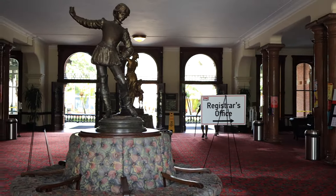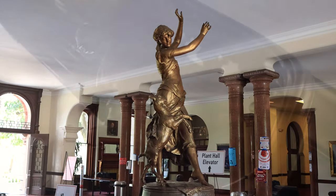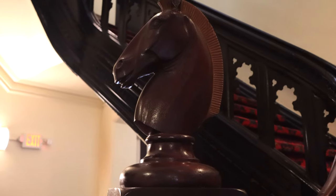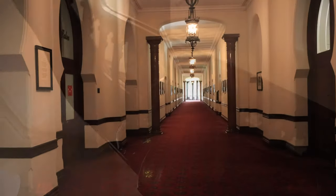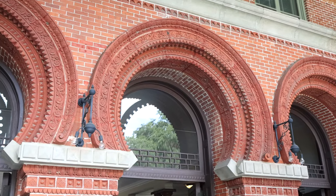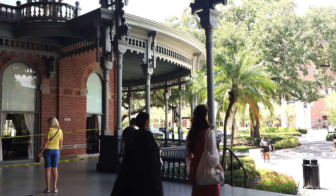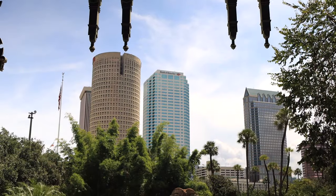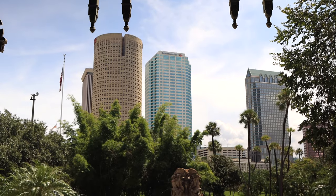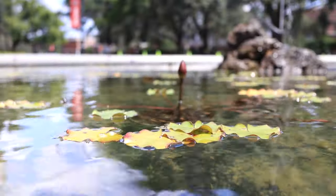If you're a fan of the 19th century style, this place is a must-visit for you. Just across the street from the University, there is a beautiful park. Let's go take a look.